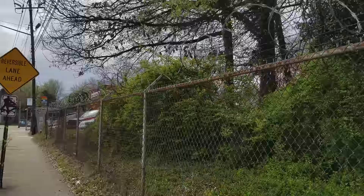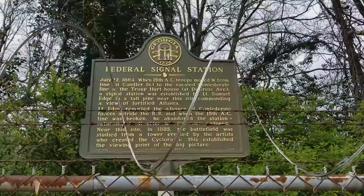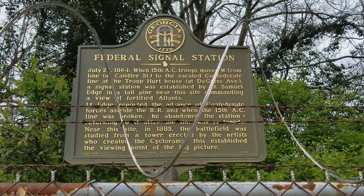Right here behind this barbed wire is a fence. Behind the fence is this marker and it's called Federal Signal Station. July 22nd, 1864.